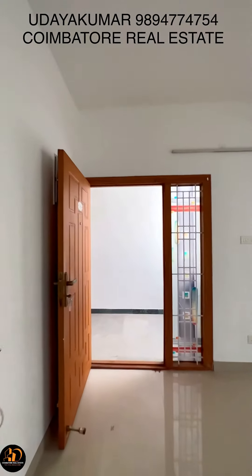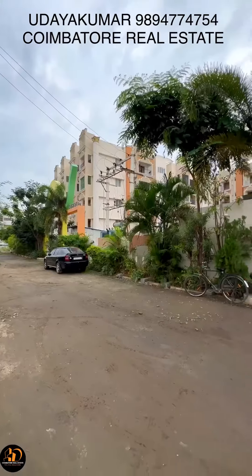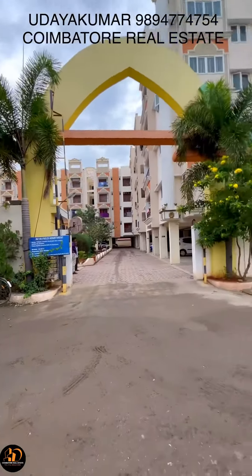It is a great property — a great investment. Thank you.